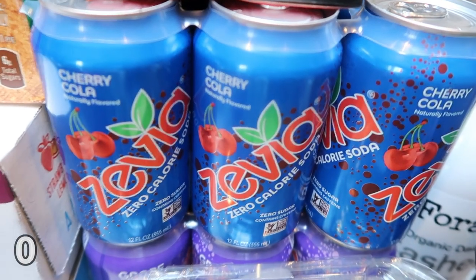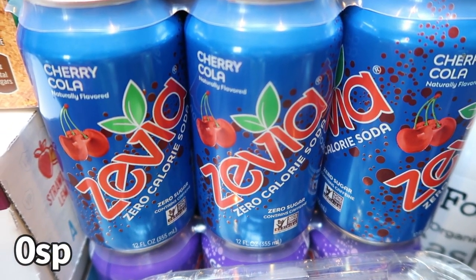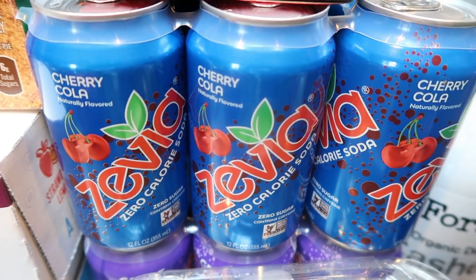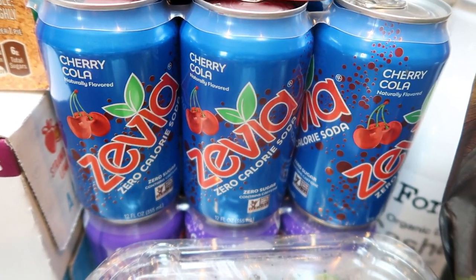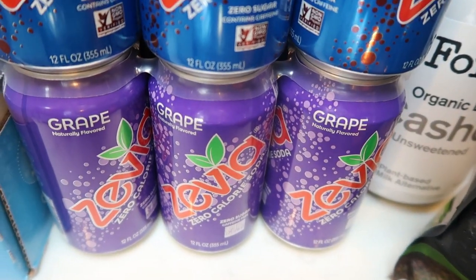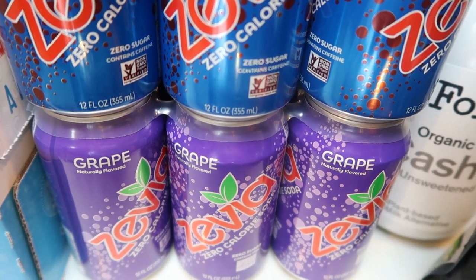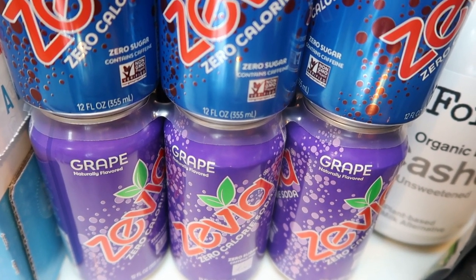At Fred Meyer, my Zevia was on sale — $3.99 per six pack. I grabbed six of the cherry cola, which I've never had, and six of the grape because I loved the grape from last week's haul. The grape and orange were my favorites; I didn't really care for the black cherry. That'll last me a couple of weeks.